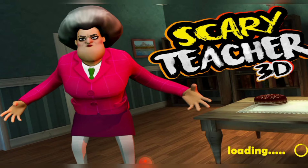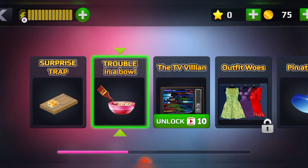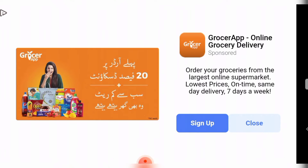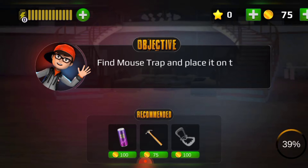So let's get started. We're playing Scary Teacher 3D, the first chapter called Troubled Water. It's a surprise trap level. The objective is to find a mouse trap and place it on the table.